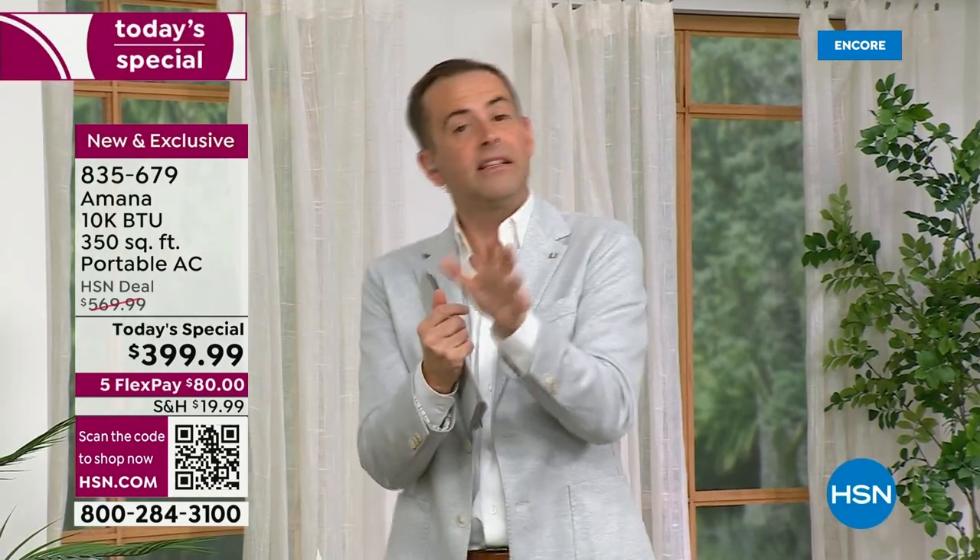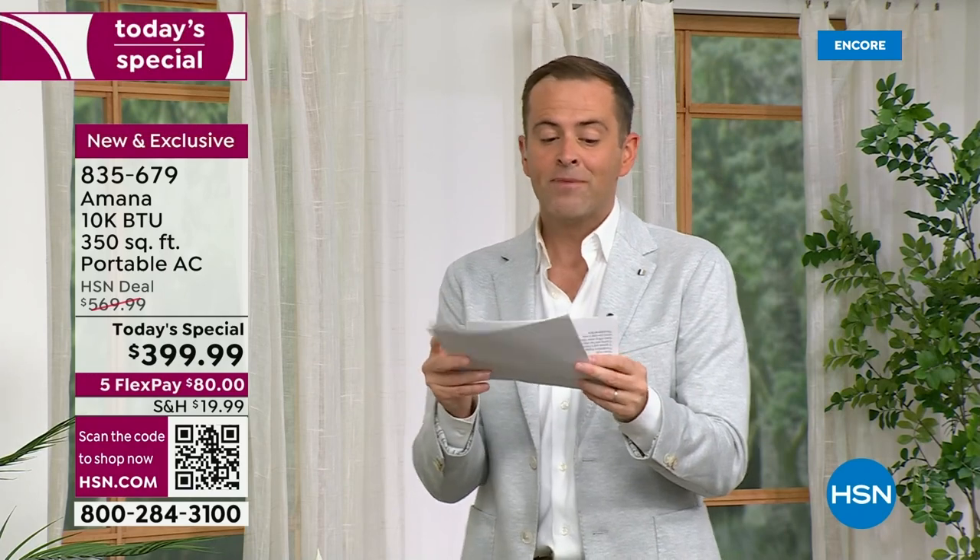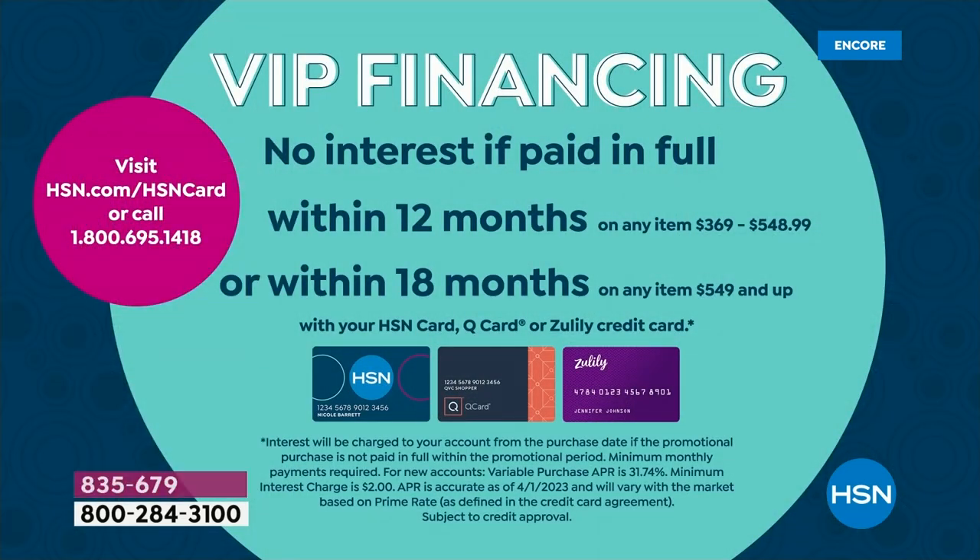With a smart AC unit like this, you can customize the temperature to the exact degree you want — not just high, medium, or low. It will take your room to that temperature quickly, efficiently, and cost-effectively, because this is zone cooling, which is really going to save you a lot of money over the coming weeks, months, and years. Today's the day — it's the only Today's Special of the year, the biggest value and best opportunity of the year.